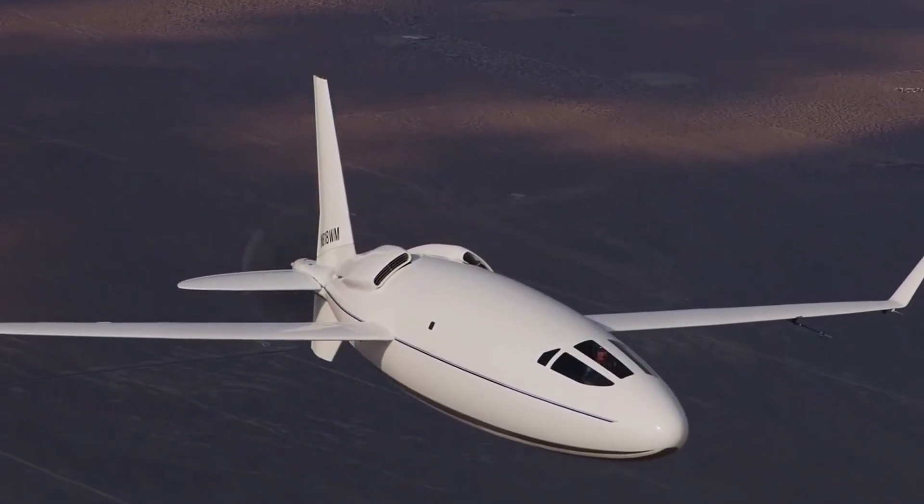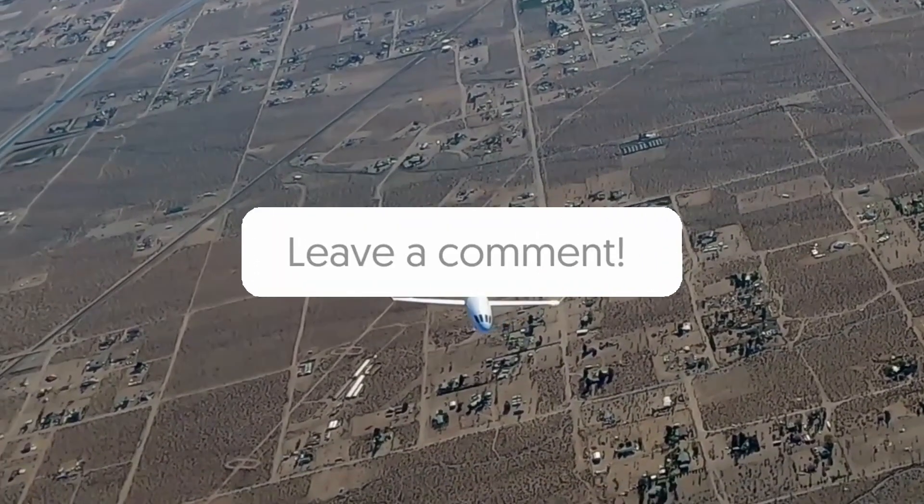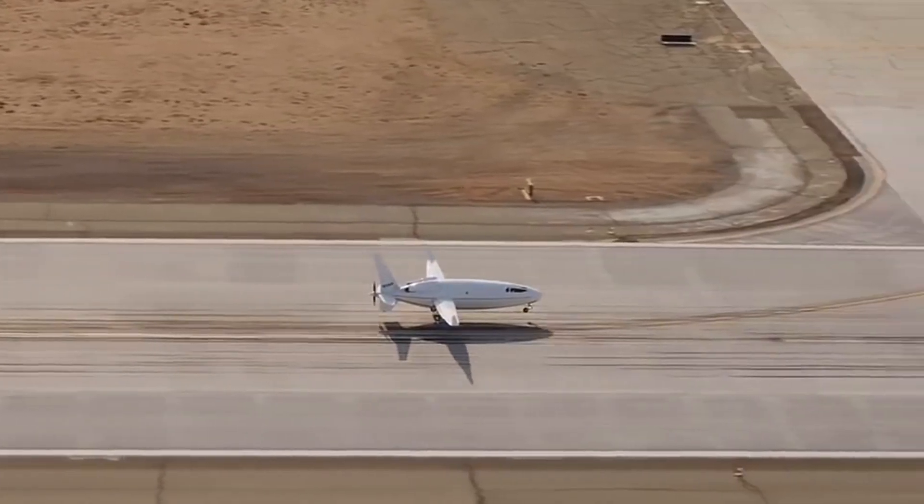Do you think the Auto Aviation Solera has a bright future in the aviation industry? Leave your thoughts and questions in the comments section below. Thanks for watching today's video — we'll see you in the next one.